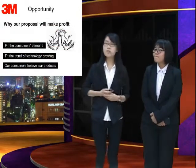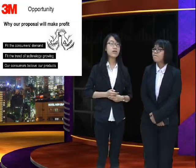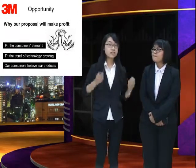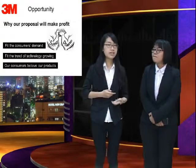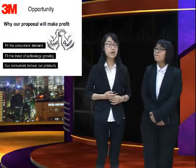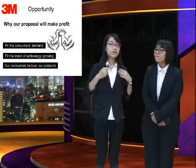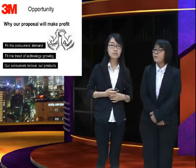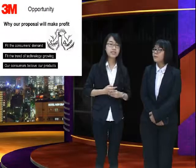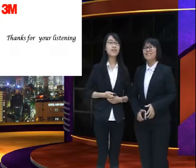The final part is our opportunity. Why will our proposal make profit? We have three points. First, with our product we can fill the consumer's demand for personal privacy information. We also follow the trend of technology growing for personal information privacy. Our consumers trust our products because of the innovation of our company. So our screen protector is a potential and must-have product. Thanks for listening. Thank you.